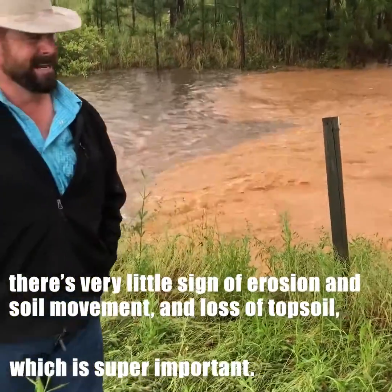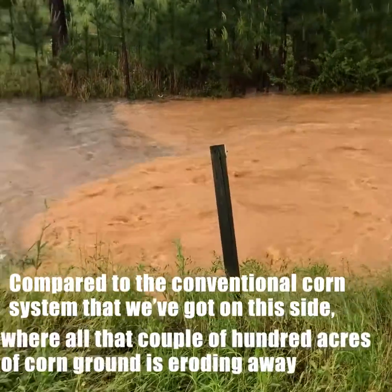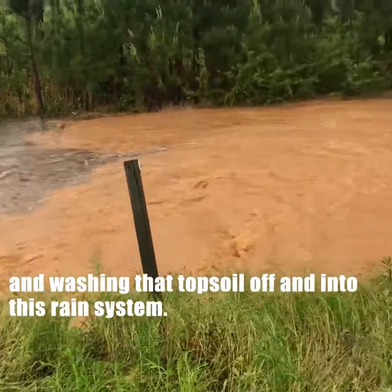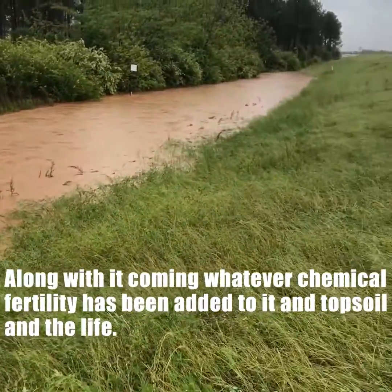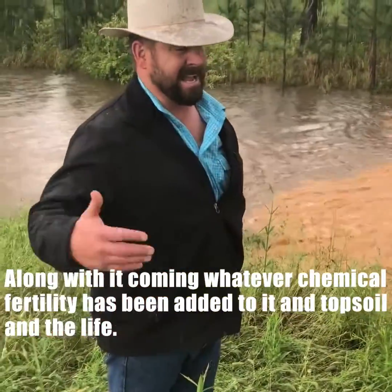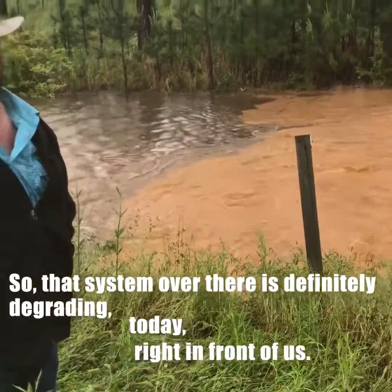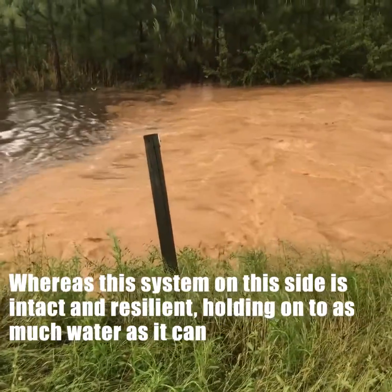Compare that to the conventional corn system on this side, where all that couple hundred acres of corn ground is eroding away and washing topsoil off into the stream. Along with it is coming whatever chemical fertility has been added to it — topsoil and life. That system over there is definitely degrading today right in front of us.